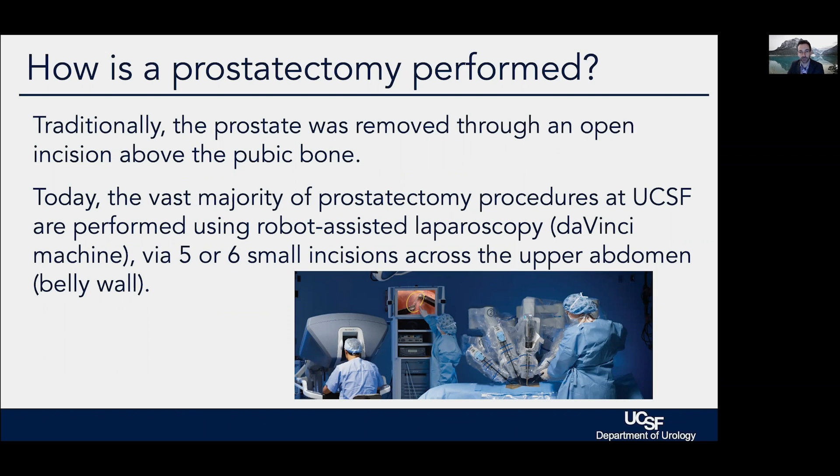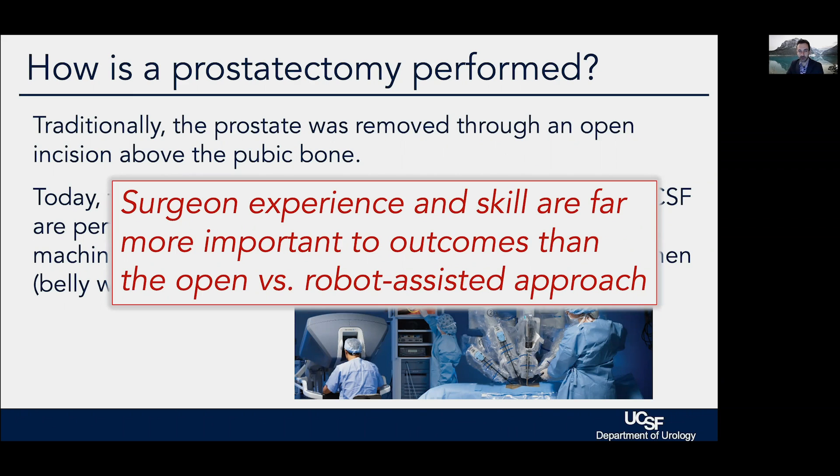What this system is, in reality, is a virtual reality system that lets us operate through small incisions — typically five or six small incisions in the abdomen — using a 3D virtual reality system where we are driving robotic instruments that actually have more planes of motion than the human wrist, to operate in small confined spaces like the male pelvis. It is critical to recognize that the robot is just a tool and that ultimately outcomes are driven by surgeon skill and experience, not by whether it's an open or robot-assisted prostatectomy.